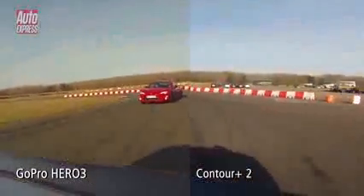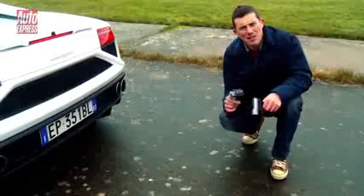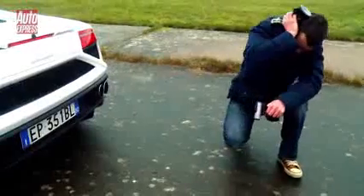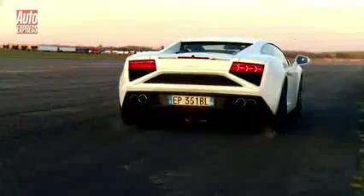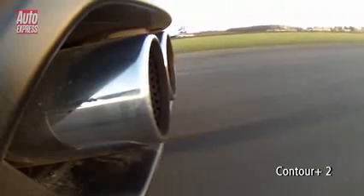However, that's not the only thing to consider when choosing an action camera. Now we need to see what these little cameras are like at recording sound, and for that, I think we'll use the Lamborghini's V10 engine. I've just had a listen to both of the clips, and I think the Contour sounds slightly cleaner than the GoPro, which is a little bit distorted and rattley.